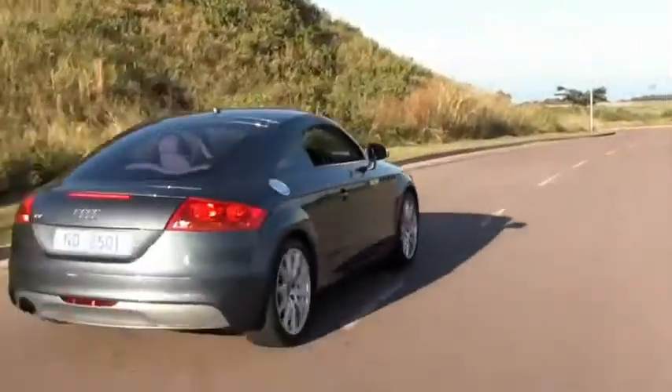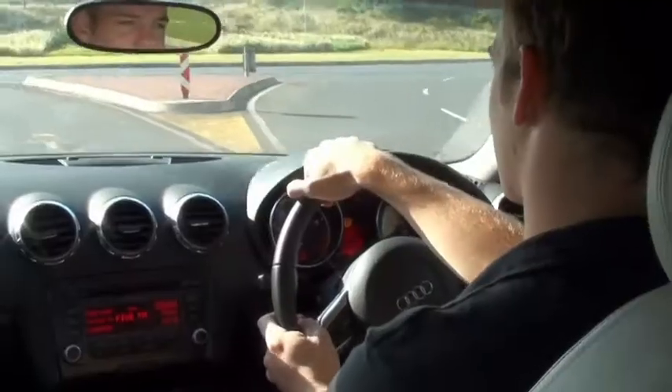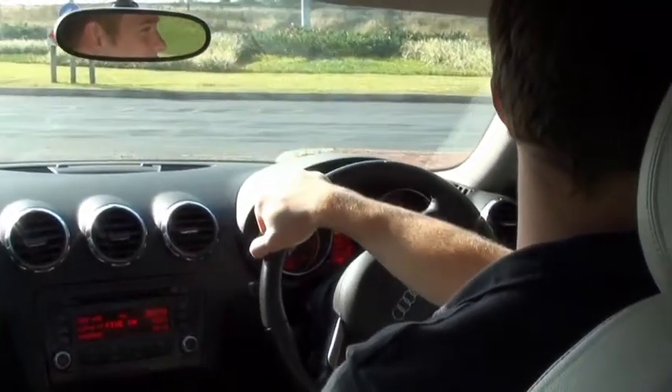So if you're worried about consumption but you enjoy your speed, I would definitely suggest you have a look at this. It's a really beautiful car to drive and it's a really nice place to be inside. This really is a fun car.